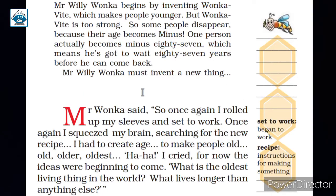Let's understand the chapter. Mr. Willy Wonka was a renowned scientist. He first invented a tonic, Wonka-Vite, which made people younger. But it was such a powerful medicine that many people disappeared because their age went into minus. One person became minus 87.